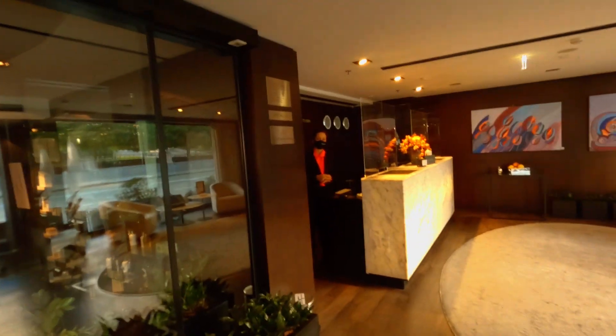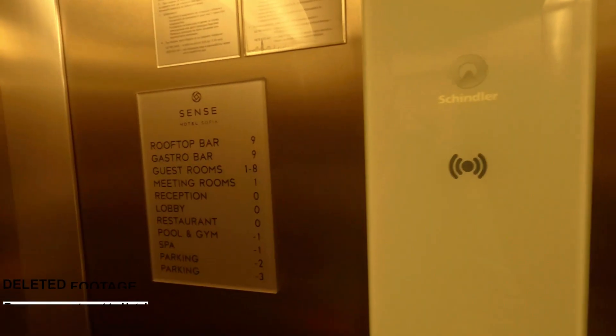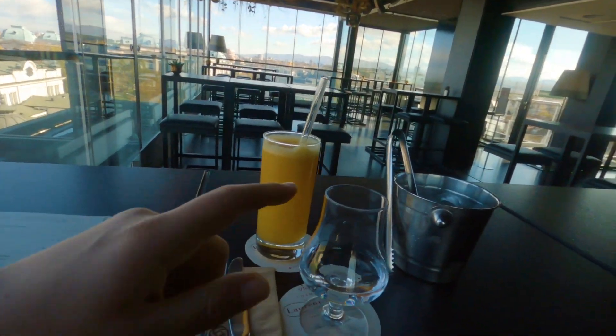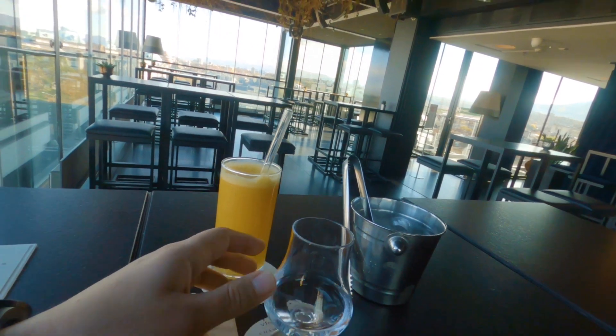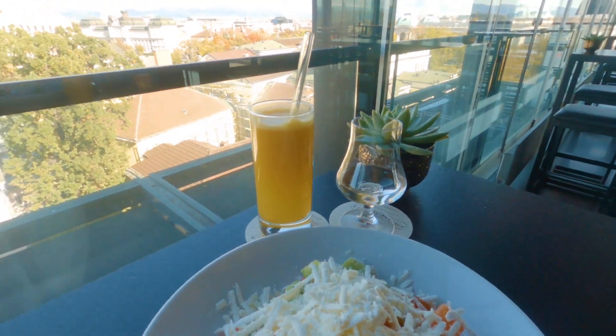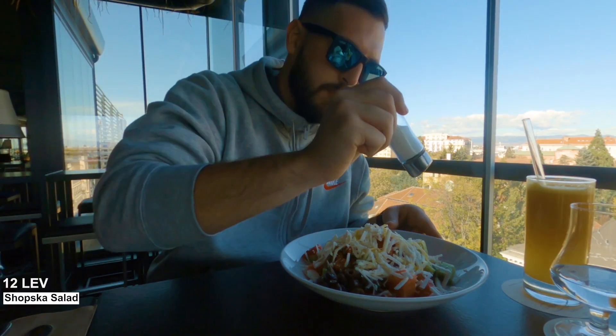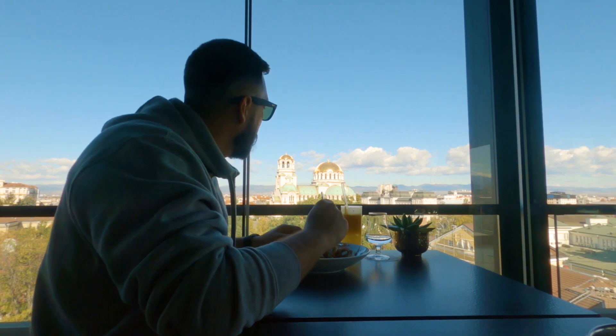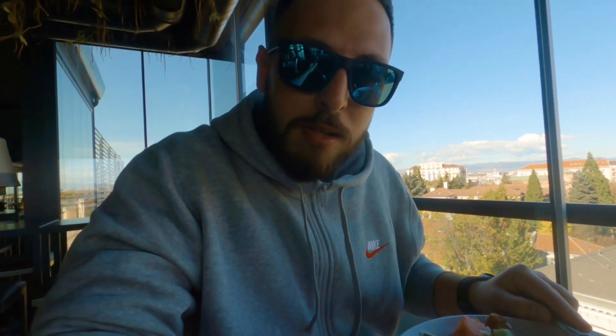I've come to a rooftop bar called Sensei Hotel — it's really nice, look at this view. If you come to Bulgaria you must try rakia. I've got the fresh juice for now and I'm waiting for the Shopska salad. This is what I call food with a view. The salad is fresh and nice, and the Bulgarian cheese is amazing.